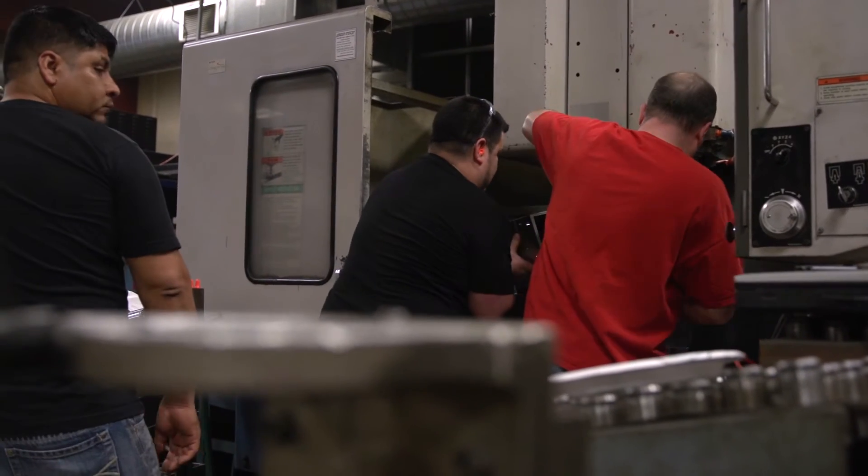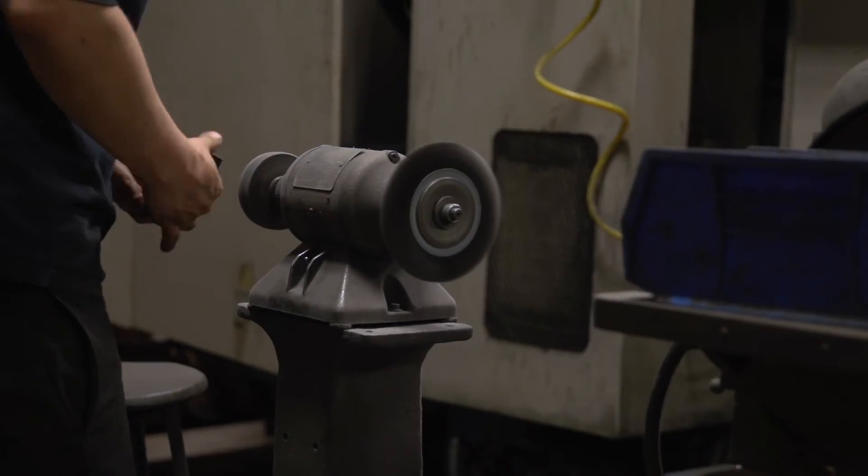I've never been in an air-conditioned machine shop before — this is the first one for me personally. And when all of a sudden you get this, you become real spoiled. It's like wow, this is really something. It really makes for the employee a better way of life — it's healthier, it's cleaner.